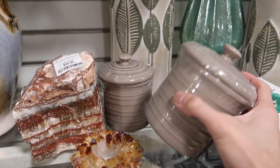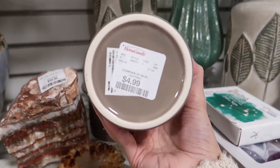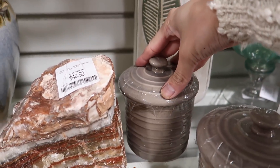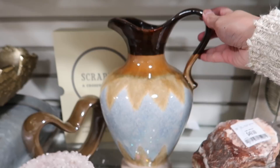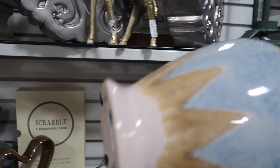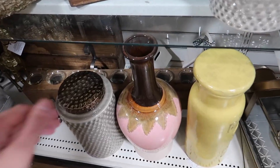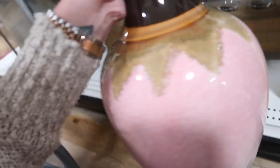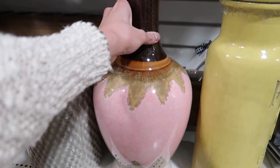I'm liking these little lidded jars — $4.99, so good. I love the color and the texture. This vessel is nice too — $24.99, not bad. And here's a matching vessel that's a little bit bigger at $29.99, kind of an interesting shape.